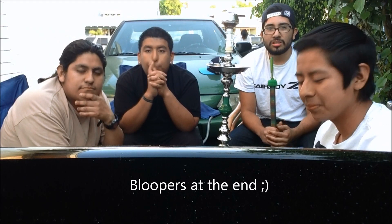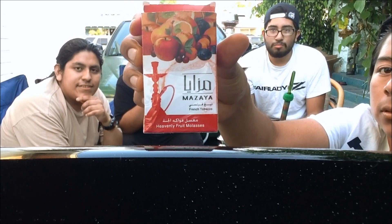Hey, what's up YouTubers and hookah smokers! The Hookah Gamers are back bringing you another shisha review. My name is Brian. KM Rainbow host Felix, no hose Dennis, Chris no hoses today. Today's shisha flavor we're smoking is Mazaya Heavenly Fruit — Heavenly Fruit by Mazaya, brand new.